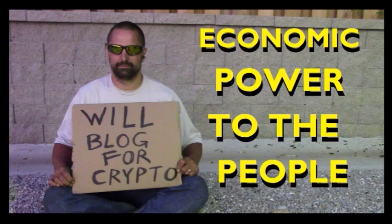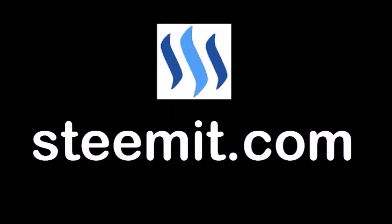I'd like to remind you: don't post for free. If you'd like to be part of a revolution in social media — economic power to the people where users can actually blog for cryptocurrency — then I'd recommend you check out Steemit.com and join the revolution.